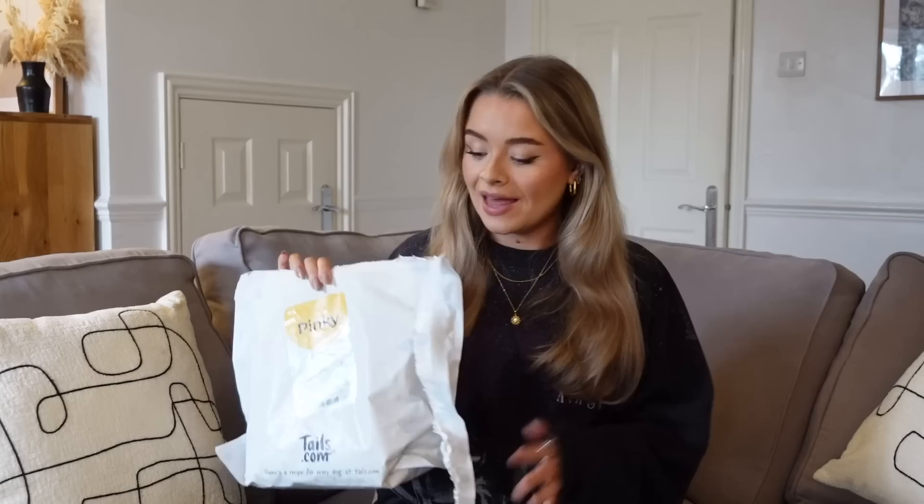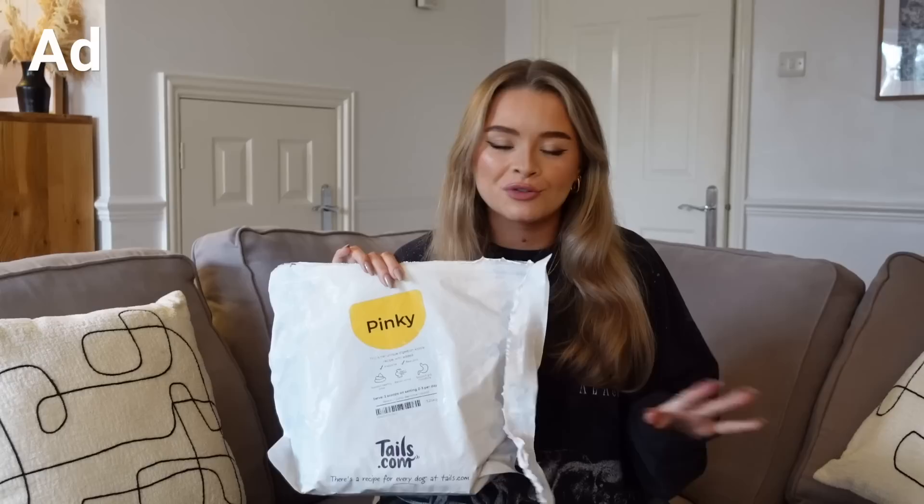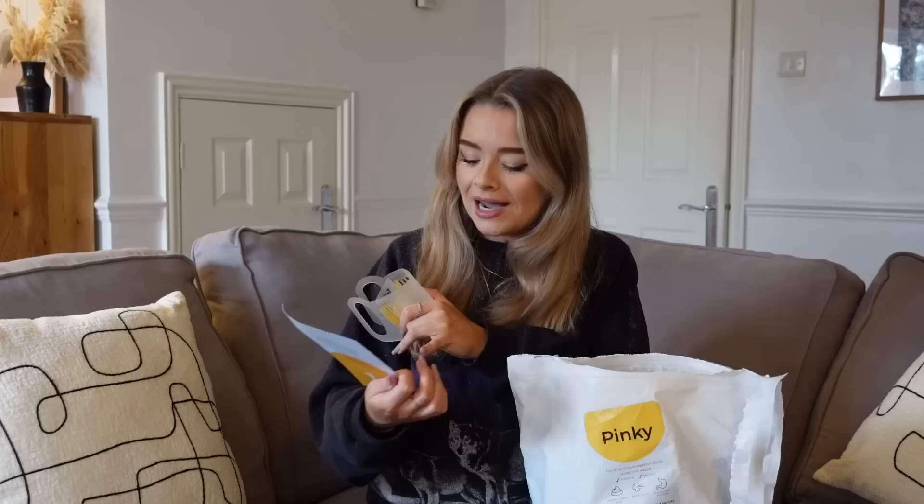For her water bowl we just have a standard shaped bowl. For her food we are still using Tails.com, who I'm working with again on this video. It's a customizable dog food subscription service — super easy, you don't even have to go to the store. You go onto the website and put in all the information about your dog: their weight, breed, gender, age, whether you want them to maintain, lose, or gain weight, how active they are, any allergies or food preferences, and whether they have a sensitive stomach.